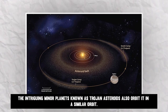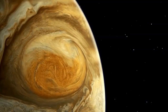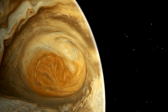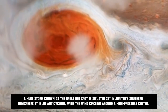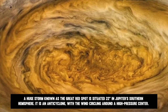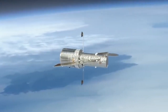The intriguing minor planets known as Trojan asteroids also orbit it in a similar orbit. The Great Red Spot is also experiencing a significant event — a huge storm situated 22 degrees in Jupiter's southern hemisphere. It is an anticyclone, with the wind circling around a high-pressure center, and with a rotational period of around seven Earth days, the storm travels counterclockwise.